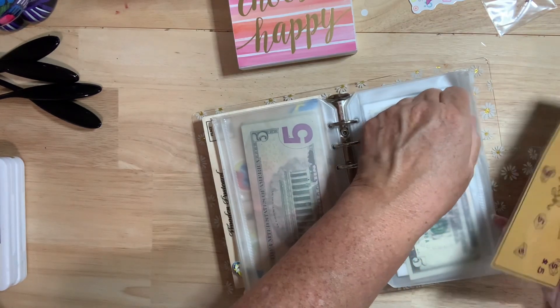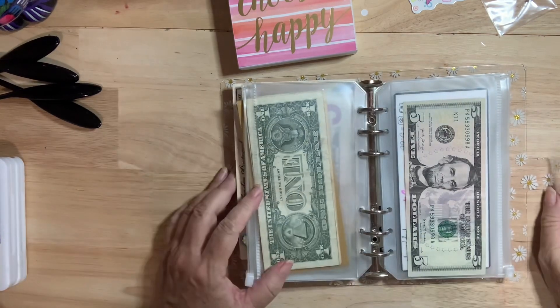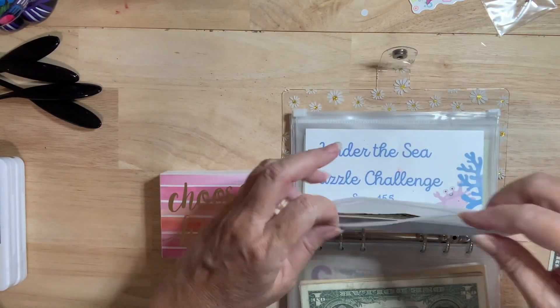I should put it towards something I want to do, but I'll probably put it toward a bill or an expense or something. This one I've been doing for quite a while. This is from Veronica from 40 Plus Life.